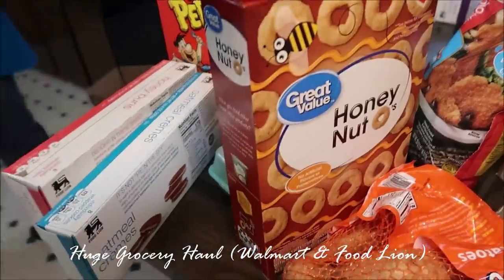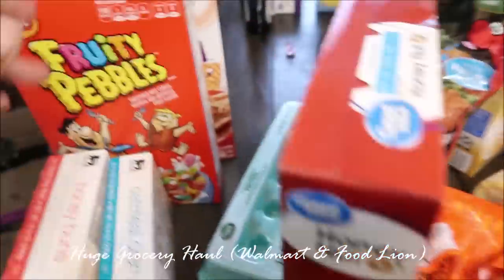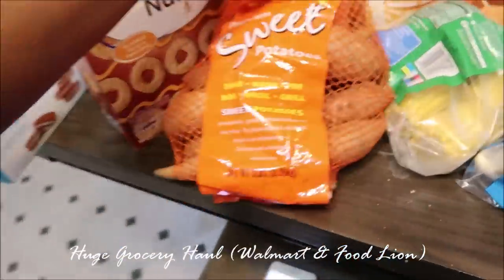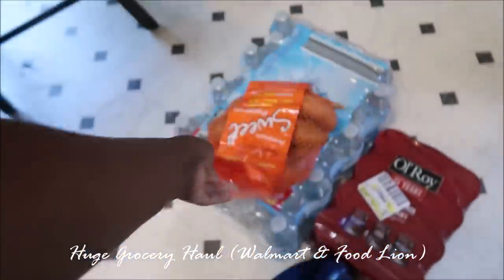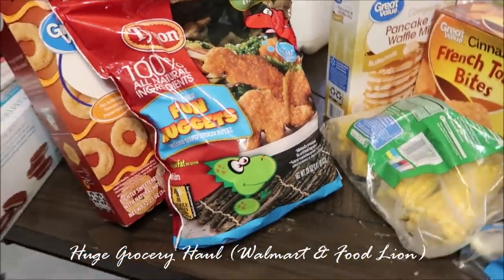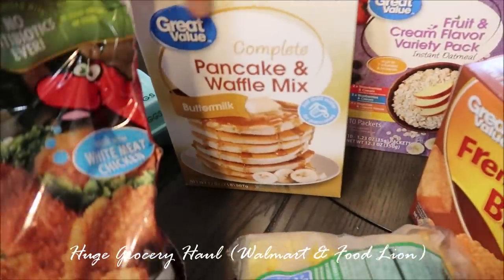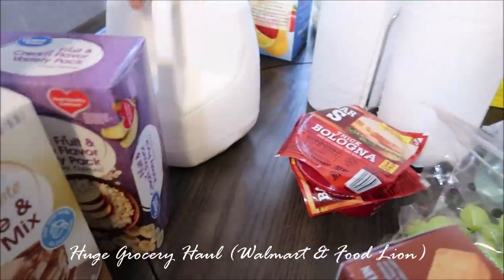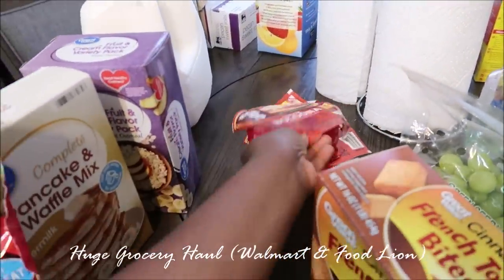I got Walmart-brand honey nut Cheerios — they were $1.23. I got some eggs — these were like 79 cents. I got some sweet potatoes — these were three or four dollars. I got some Tyson chicken — that was under $5. I got some complete pancake mix — this was like $2. Some oatmeal — about $1.50. And milk was $2.08.